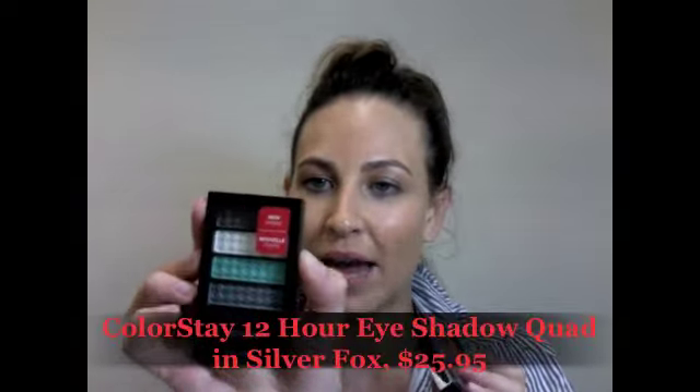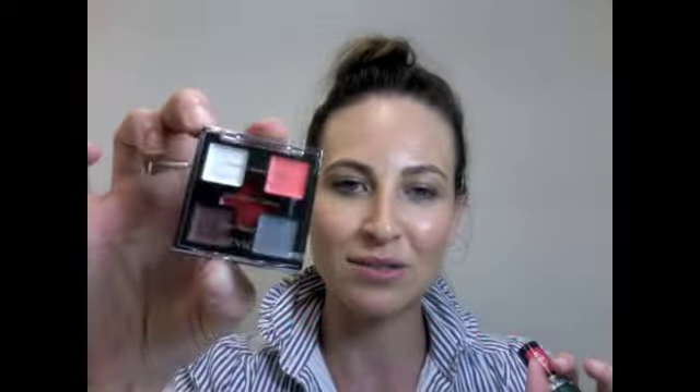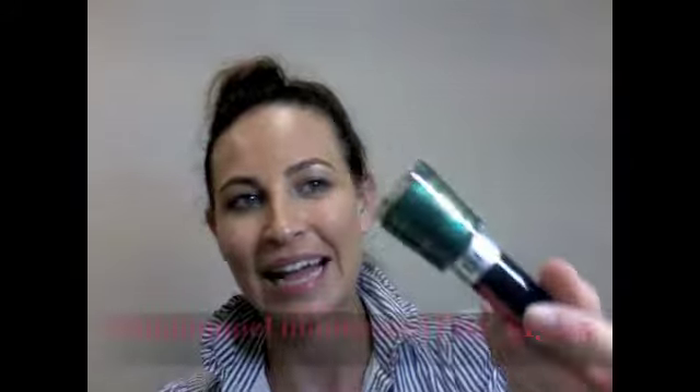There's a beautiful plum and a silvery gunmetal in there — I absolutely love it. This is the Colour Stay 12 Hour Eyeshadow in Silver Fox, part of the collection. There's also a really funky multi-use palette with cheeks, lips, eyes — everything you could possibly imagine — and the colors are really fun. Notice the peach, which is massive this season. And finally there's the nail polishes, called Matte Suede. It's actually quite metallic, and this cool green color is called Emerald City. The nail polish is $13.95, the eyeshadow is $25.95, and the limited edition multi-use palette is $19.95. That's my pick for number three.